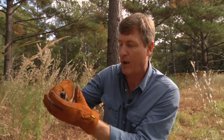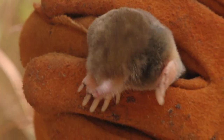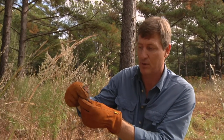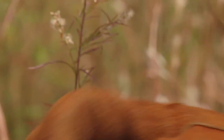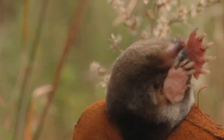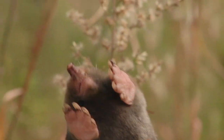He can actually push my fingers apart with these incredibly strong upper arms. He can dig like 12 inches a minute in soft soil, so they can really zip through the ground. They dig shallow tunnels for feeding and deeper ones for brooding young, and they can zip through the tunnels at very quick speeds. Look at his feet — talk about form and function. This animal is designed for digging and has tremendous muscles.